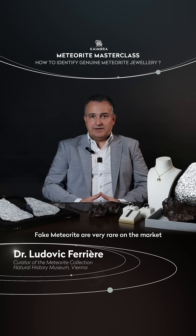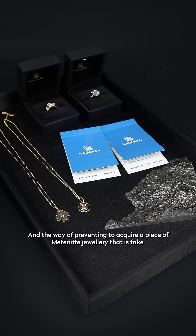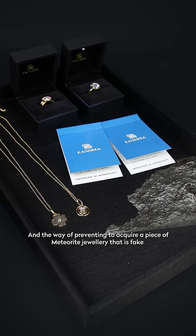Fake meteorites are very rare on the market, and here is a way of preventing acquiring a piece of meteorite jewelry that is fake.